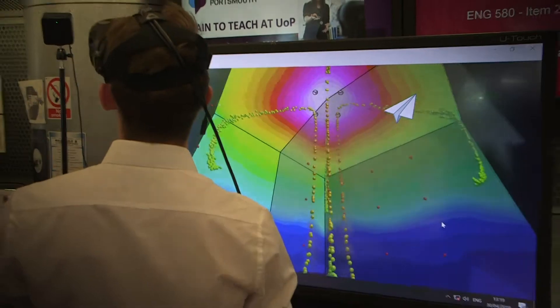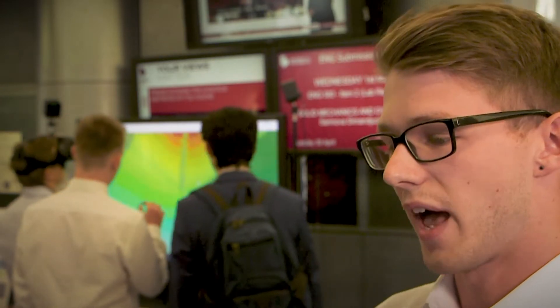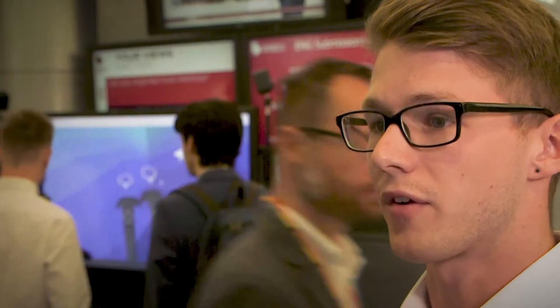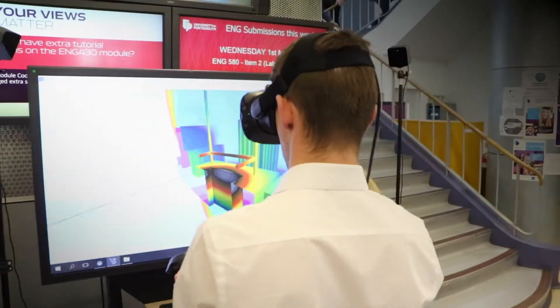I had two buildings which had already had fires in before, and I recreated them in the software and then I was able to do my own model myself. I took a bungalow, put a fire in it, and I could safely observe how the fire was interacting. Any important aspects of the building I could make note of and say that this needs improving for fire safety regulations.